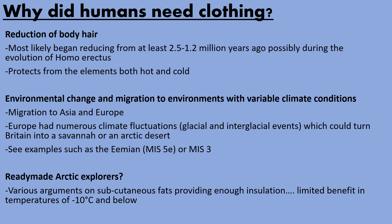As humans began to migrate to colder environments such as Asia and Europe, this artificial layering would become more and more important, because you could not survive in minus 10 degrees without some sort of artificial clothing. Europe had numerous climate fluctuations — both hot and cold events — which could mean Britain, for example, would be a savannah, but then a thousand years later it might become an arctic desert. I'll show you a diagram later which shows some of those glacial-interglacial events, like the Eemian, or Marine Isotope Stage 5e, or MIS 3.